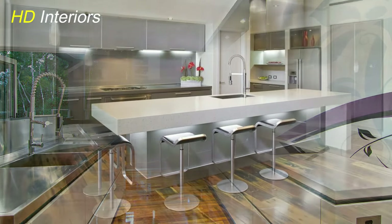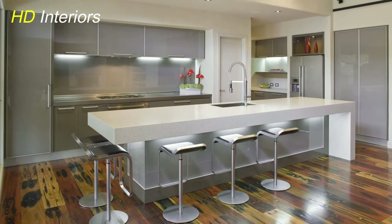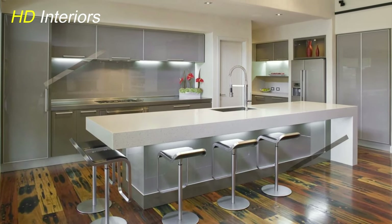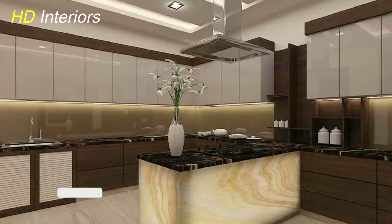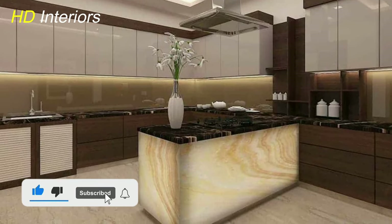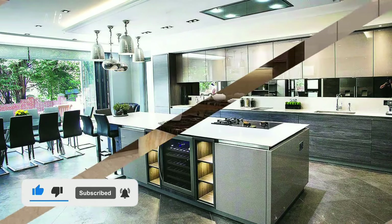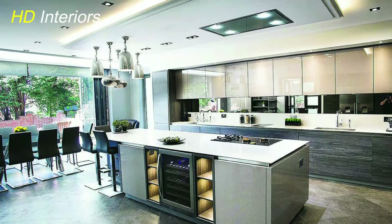Thank you for joining us on this kitchen makeover journey. We hope these tips have inspired you to continue exploring ways to enhance and personalize your living spaces. Don't forget to like, share, and subscribe for more home improvement content, and stay tuned for our next project. Happy cooking and happy living in your modern kitchen!